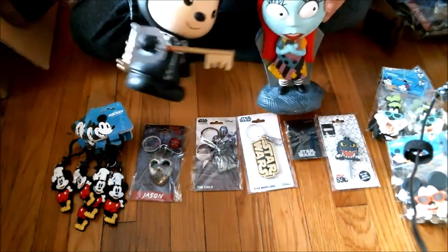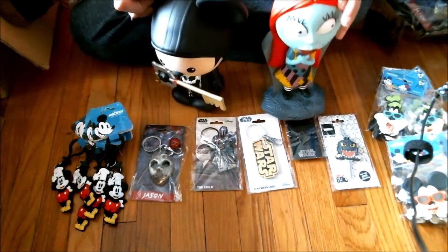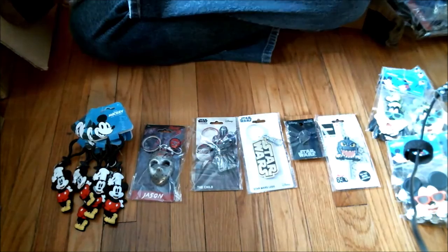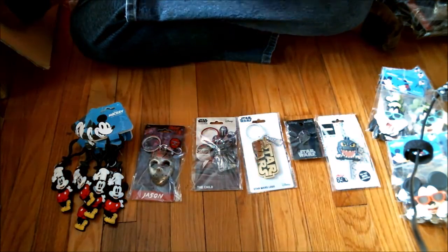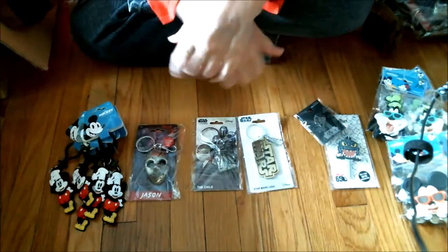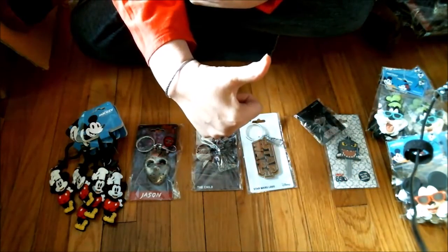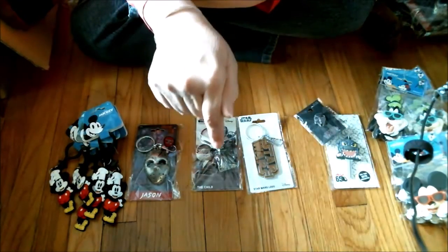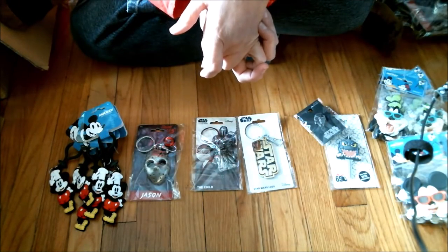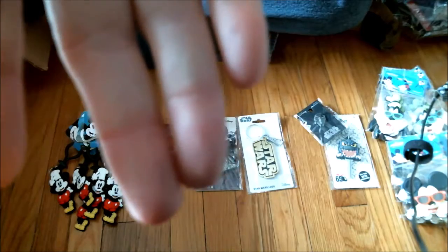There you have it. You want it? You know where to get it. Check the links below. Thank you for joining me on this beautiful day here in sunny Southern California. We hope you enjoyed all this stuff. Remember to like this video, subscribe below, and check out our other videos and links. Thank you. Have a great day. Bye bye.